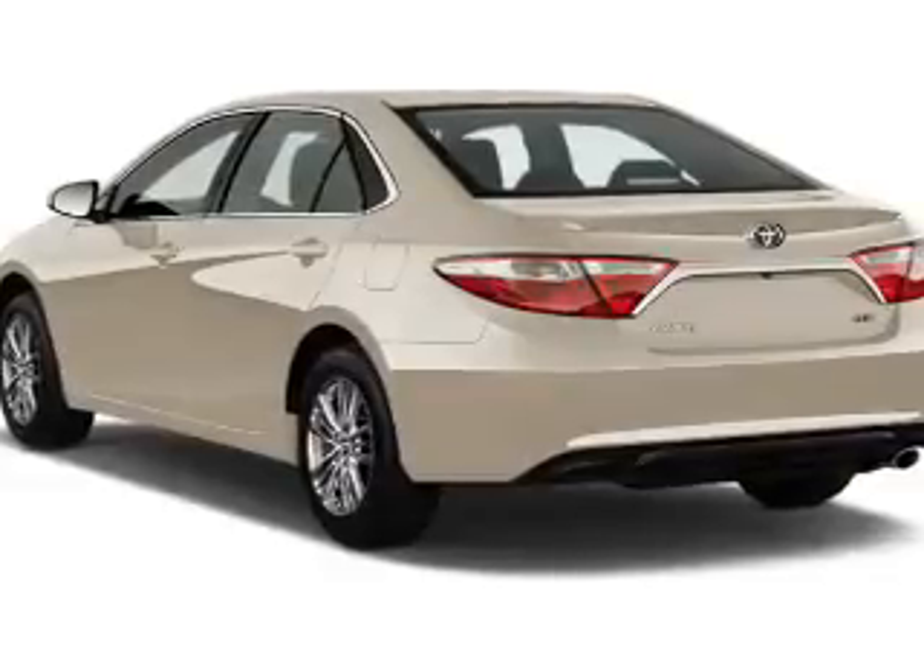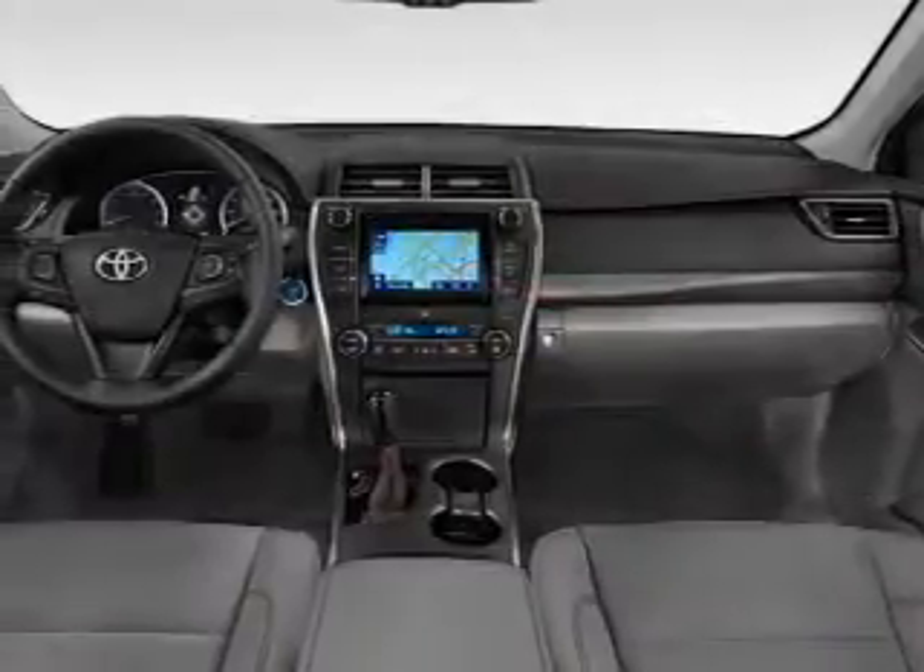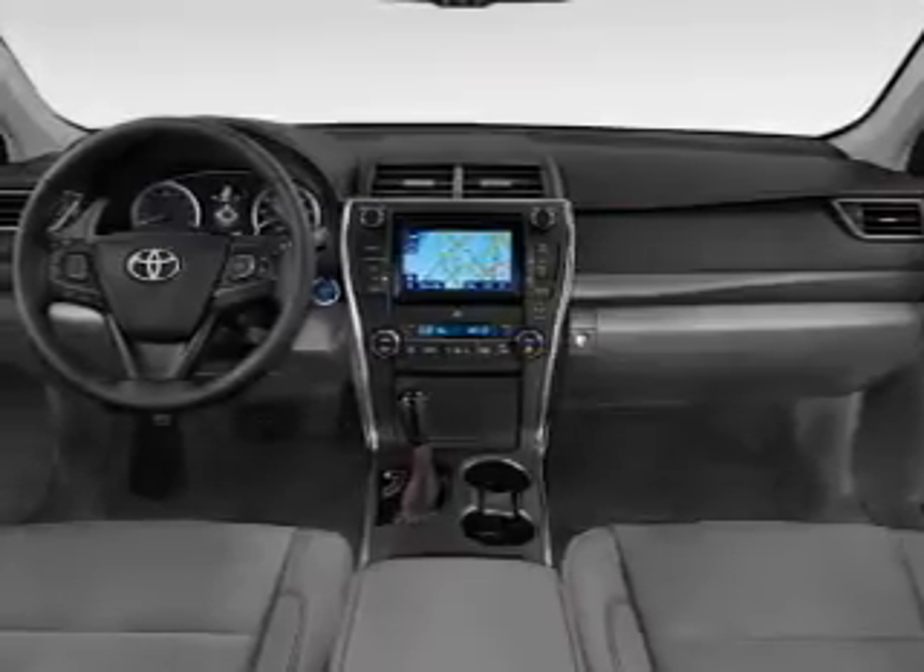Additional features include brake assist, traction control, stability control, sport suspension, and front ventilated disc brakes.